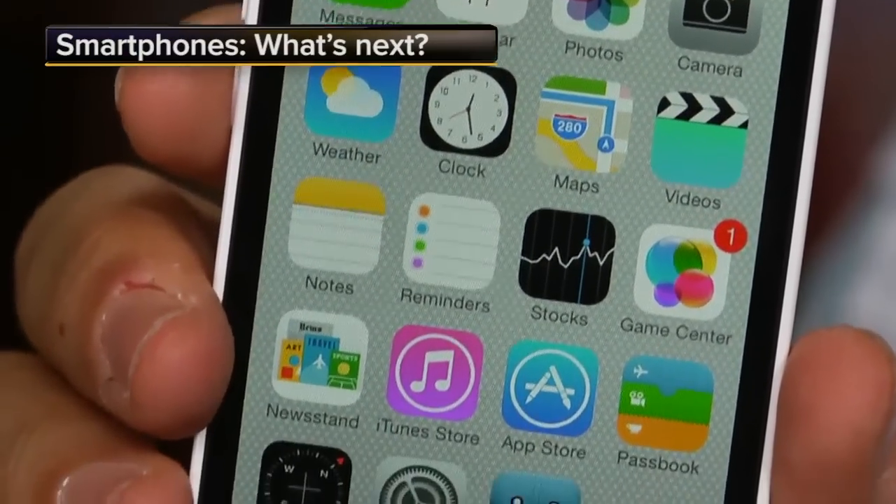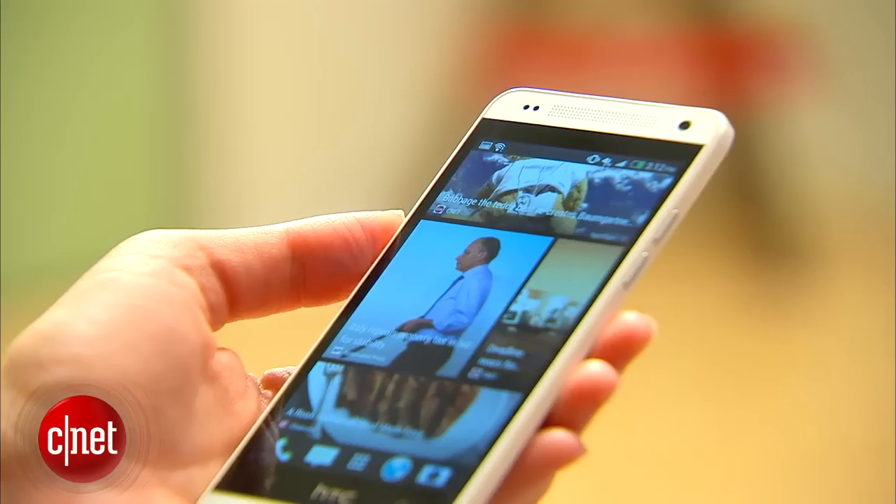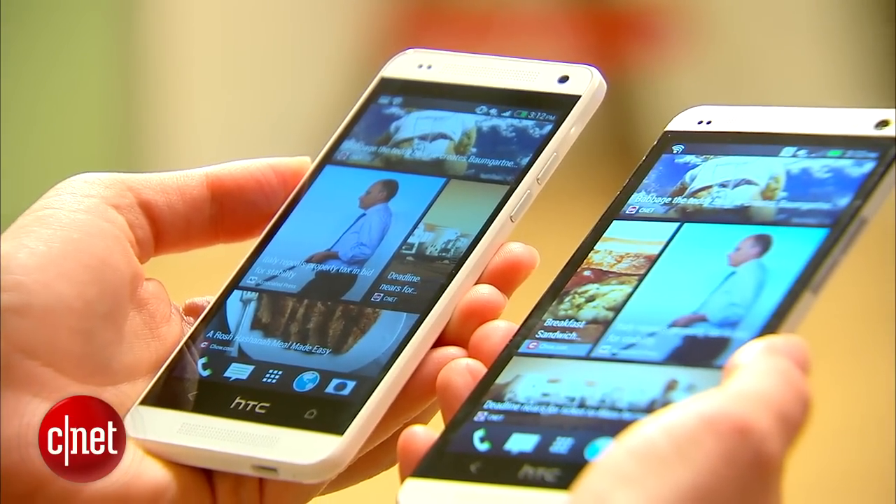The FaceTime camera is a bit better, the battery life is a bit better, and the LTE worldwide coverage is a bit better. This phone is actually only slightly smaller than the HTC One original.